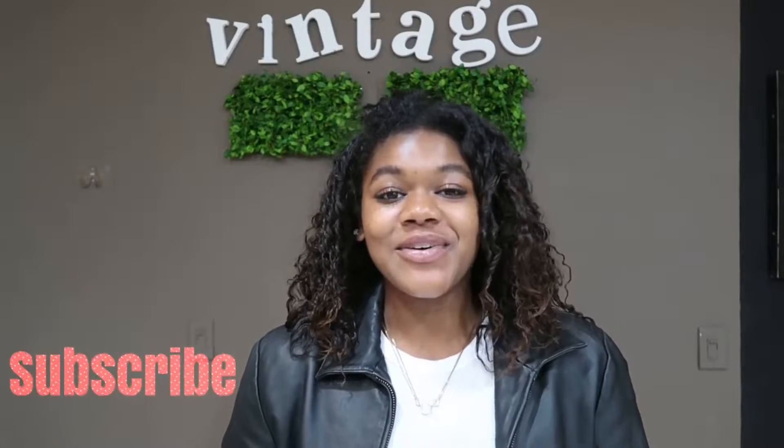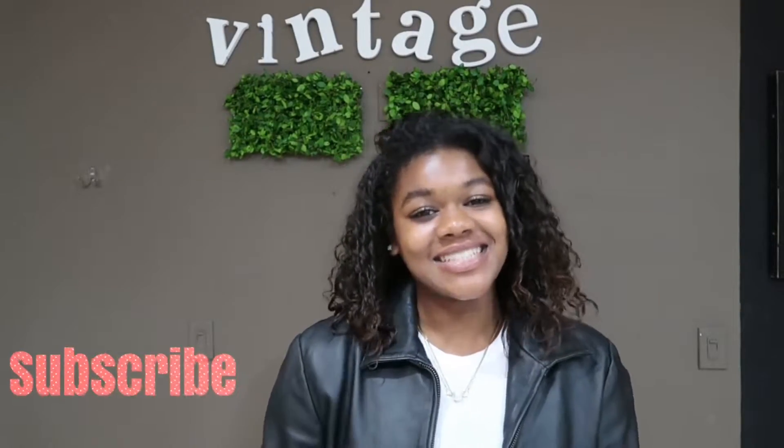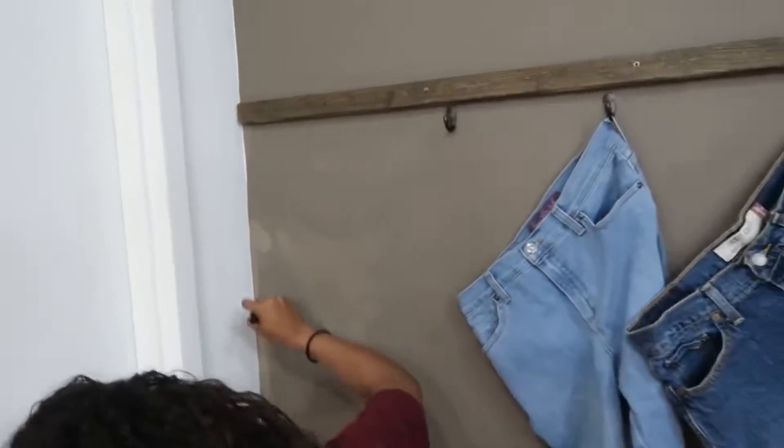Hey guys, welcome back to my YouTube channel. If you do not know me, my name is Alexandra Webster, and today is a really exciting video. As you guys know, I have been working on a huge project. You see little clips and snips of it here and there.